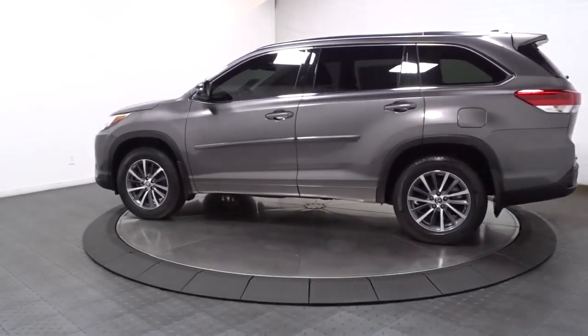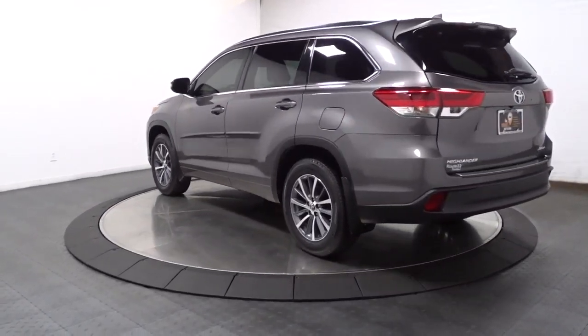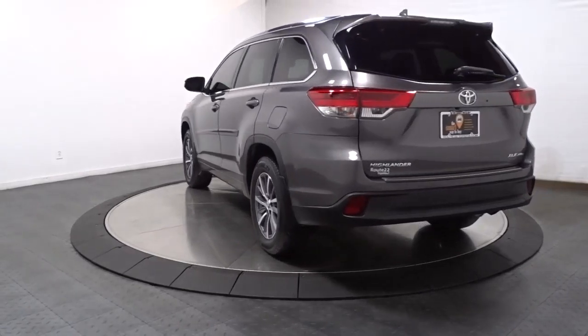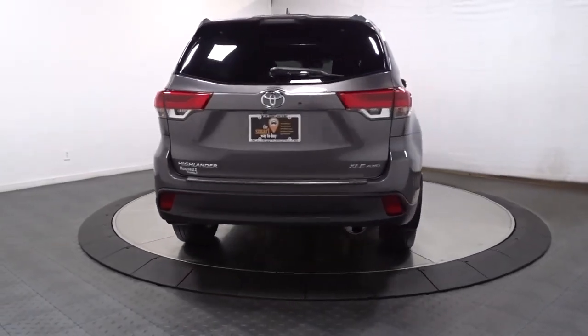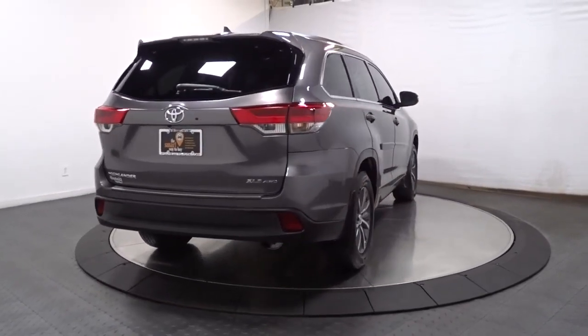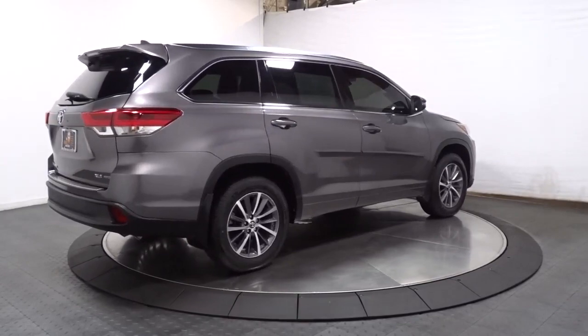From its safety and driver assistance tech to its multiple climate control zones and infotainment system, this smooth-riding, quiet, roomy three-row crossover offers the capability and creature comforts to help you make the most of every road trip. Feel the confidence that comes standard with this safe and solid Highlander.